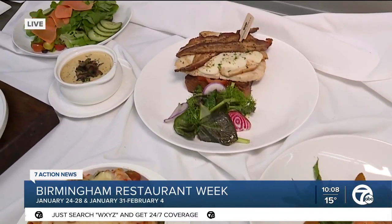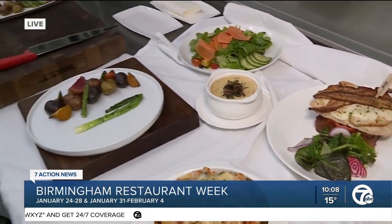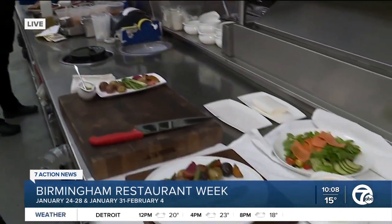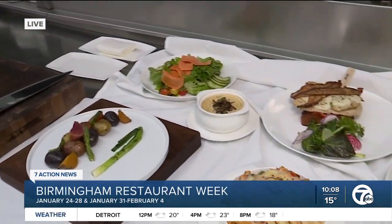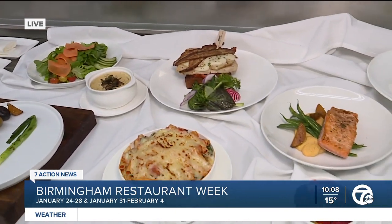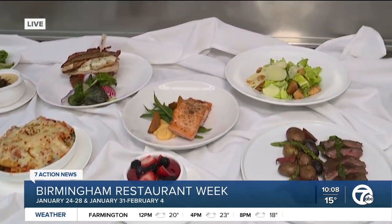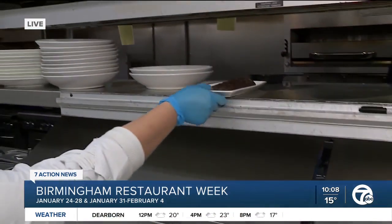We're starting off by demoing a prime cut skirt steak. We marinate it lightly with chimichurri, sea oil, salt, and pepper. And that's the steak right here — with the camera magic, it looks just perfect.